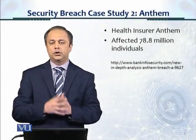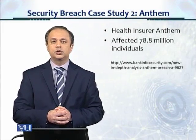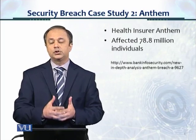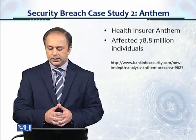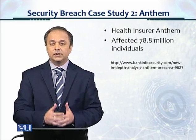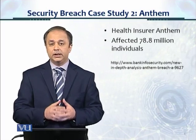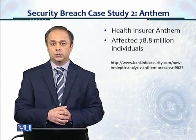Welcome. We're looking at security breaches, and let's take a look at another case study, which was Anthem, which is one of the large health insurance networks. This affected 78.8 million individuals by the Anthem organization. 78.8 million — so this was even bigger than the case study we saw in the last module, which was Home Depot.